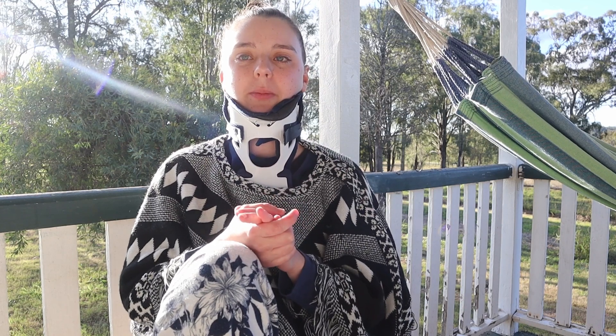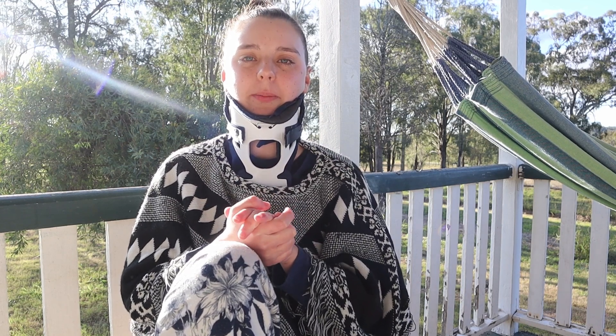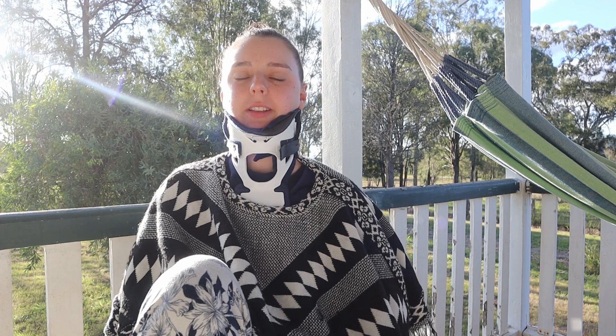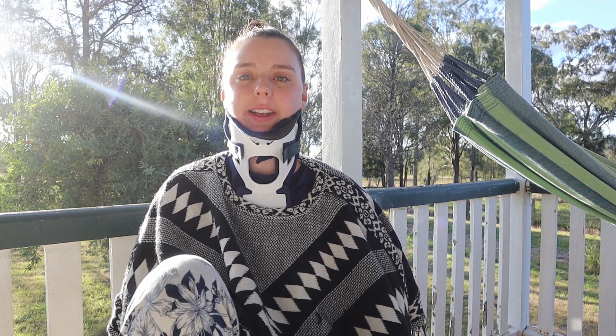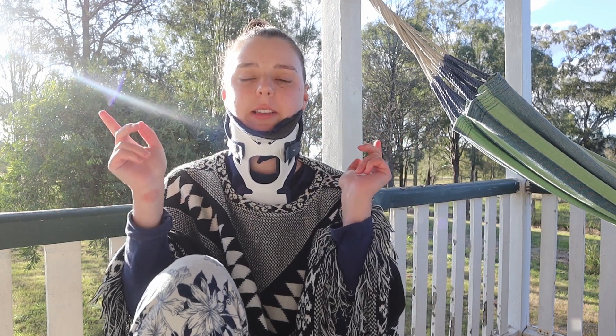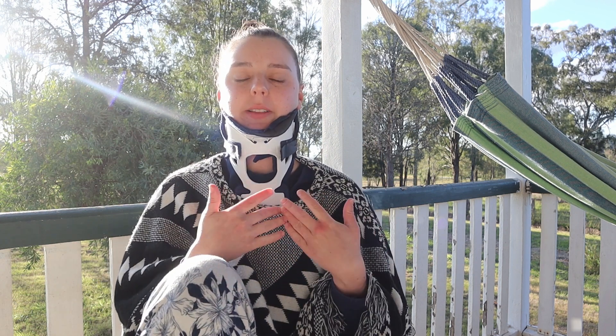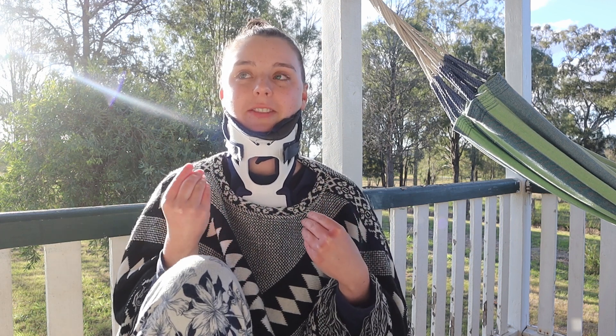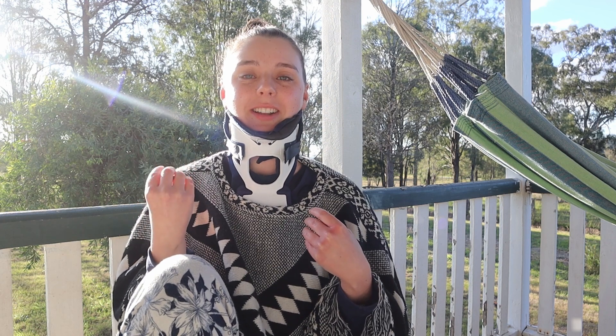Today I'm going to talk about my symptoms of craniocervical instability and atlantoaxial instability. I have a video talking more about what craniocervical instability and atlantoaxial instability is, and I'll link that below and also in the cards. That video covers what the condition is, how it affects the spine, the spinal cord, the brainstem, the nerves, the arteries, the veins, and all those really important life-sustaining things found in the neck.